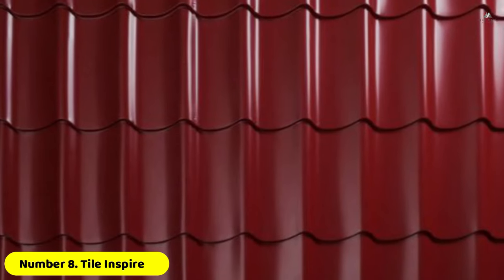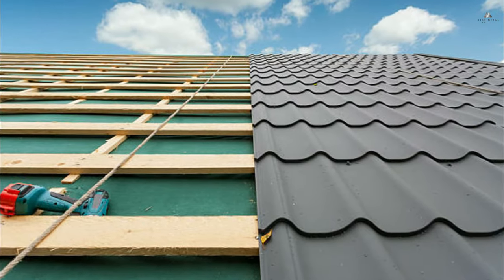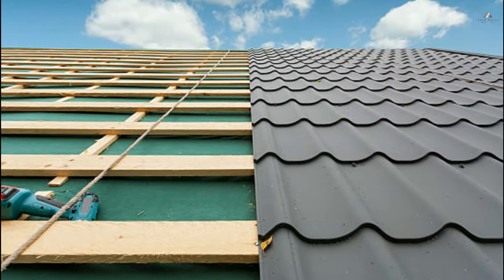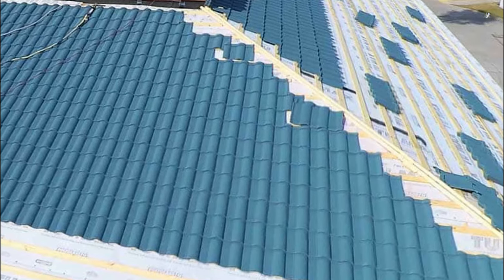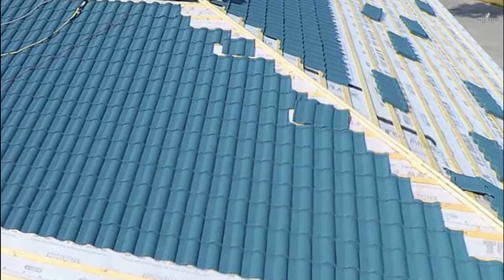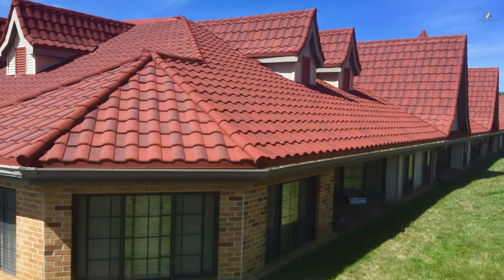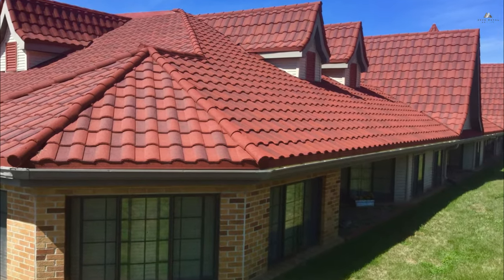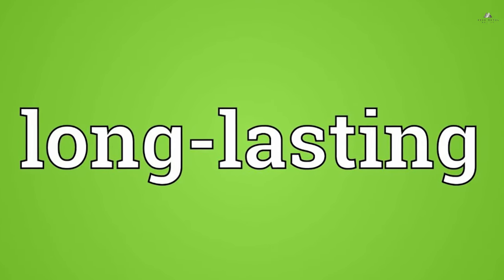Number eight: tile inspired. Tile roofing is a well-liked roofing option, particularly in regions with warmer climates. There was a time when tile roofing was made entirely of natural materials such as clay or concrete. These days, however, there are metal roofing solutions inspired by the style of tile roofing that are much more long-lasting and simpler to maintain.